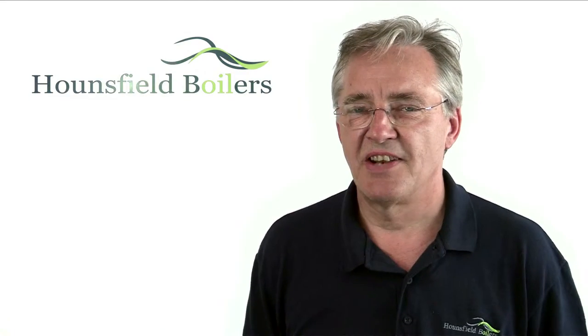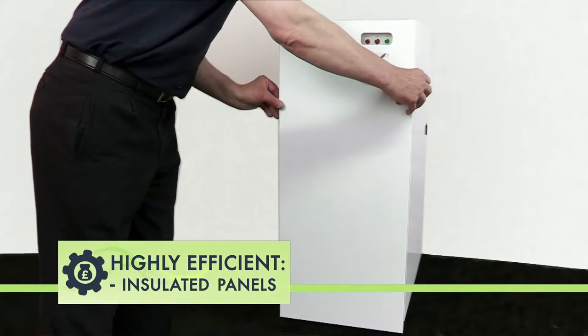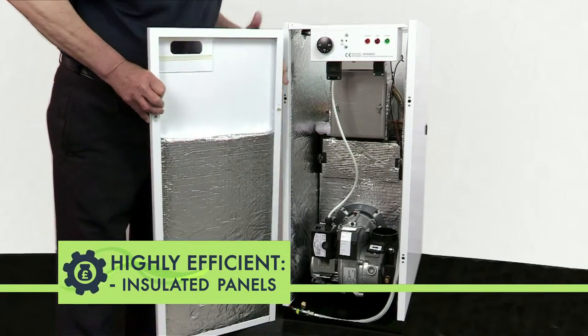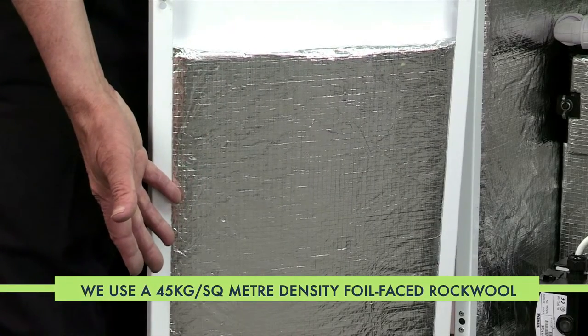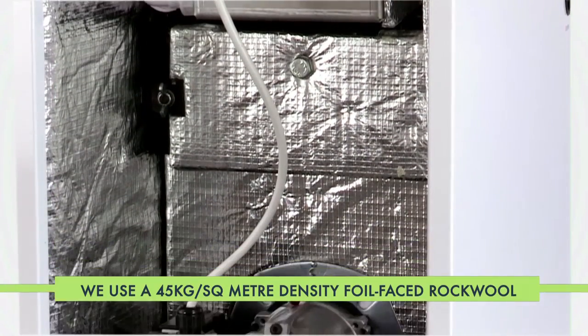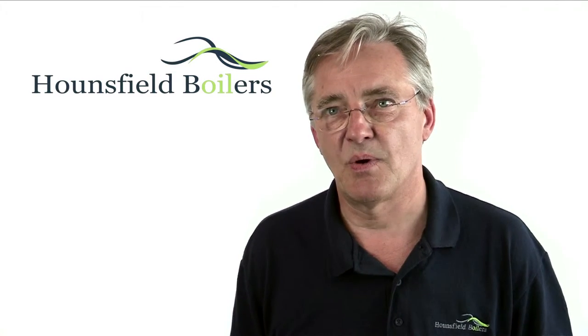We have paid particular attention to the details of how our boilers are constructed. For example, it's common practice to use a low-grade insulation on the heat exchanger, but we see that as a compromise. So we fully insulate everything, as you can see here on the cover and the side cases, as well as the heat exchanger. This significantly reduces heat loss and also makes our boilers exceptionally quiet.